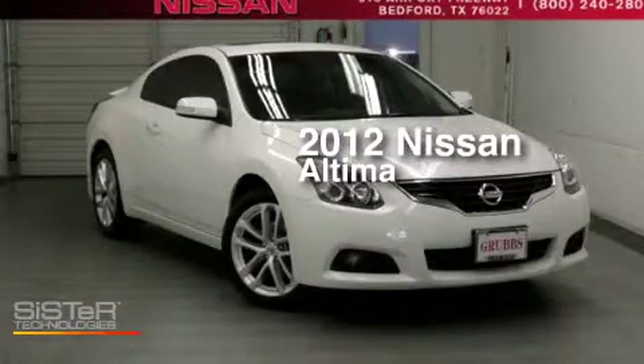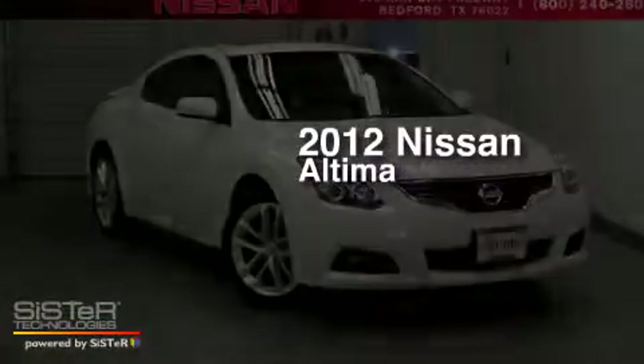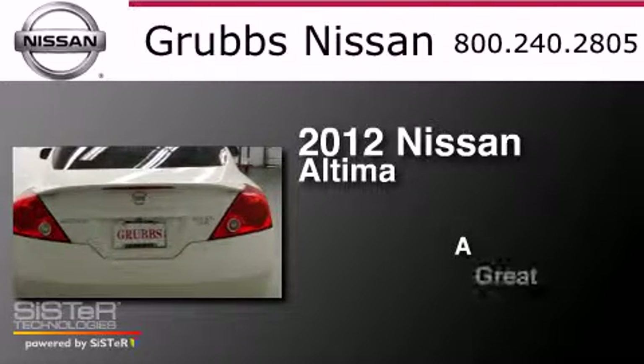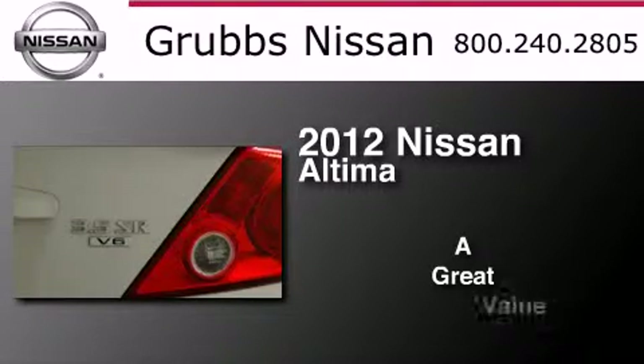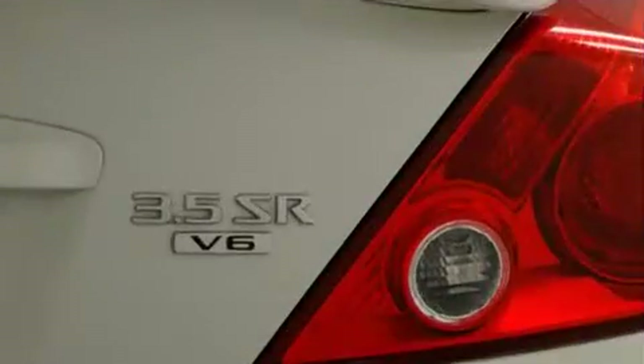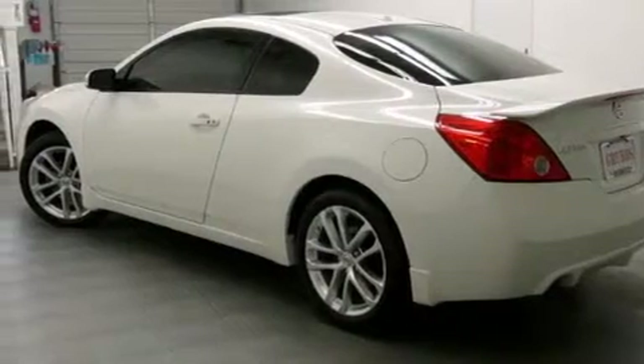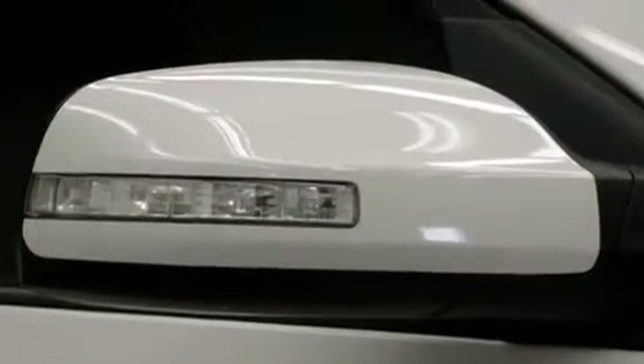This is a 2012 Nissan Altima. Features include a sunroof, keyless ignition, traction control and stability control systems,